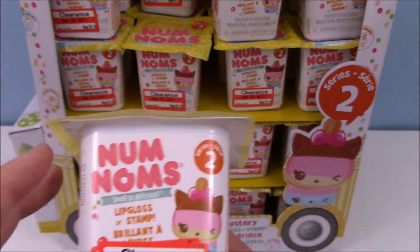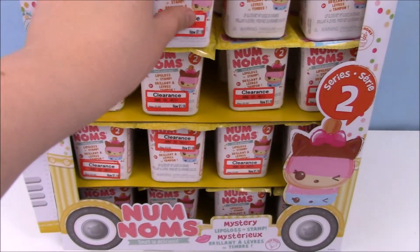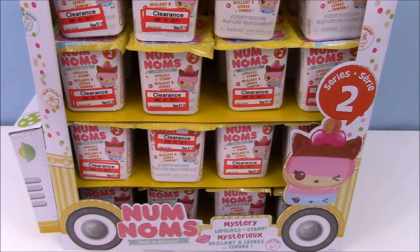My Target still had like two more full cases of these. I'm curious to see if they're going to super duper clearance them and go down even more, or if they're just going to sell them at $1.18. Either way, I'm super excited to do this video for you guys. I'm going to split it into two parts — we're going to do the top 24 and then the bottom 24, because it's going to be too long to do them all at once. So without further ado, let's get started.